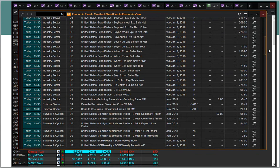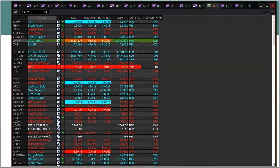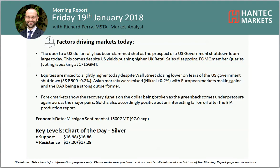Into the afternoon we've got the US University of Michigan sentiment: 97, up from 95.9 last month as the revised total. So that's a bit of data for this afternoon, and ahead of that the dollar remains under pressure.